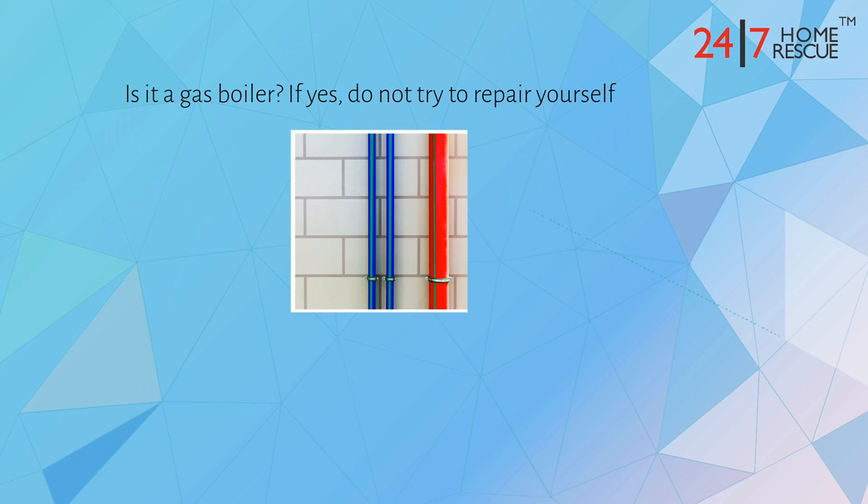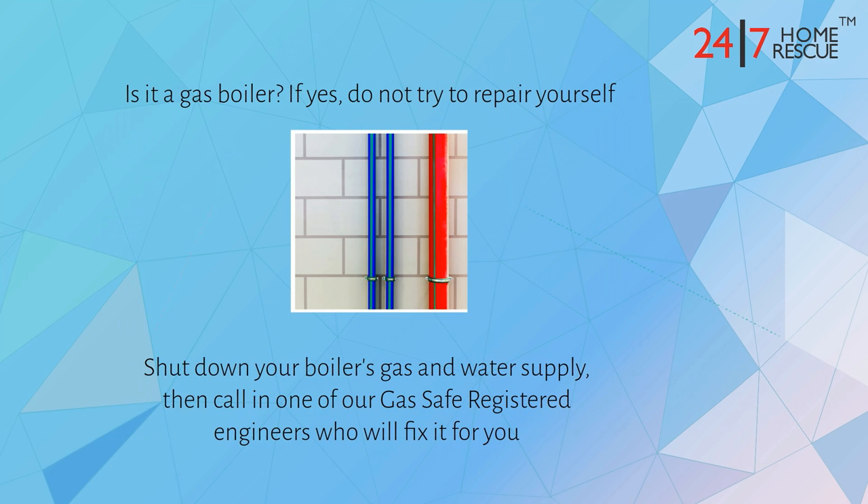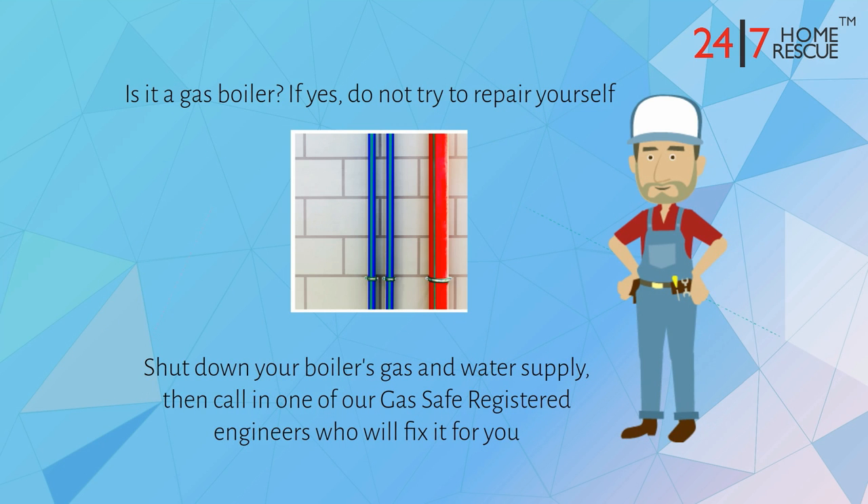Is it a gas boiler? If yes, do not try to repair yourself. Shut down your boiler's gas and water supply, then call in one of our Gas Safe Registered Engineers who will fix it for you.